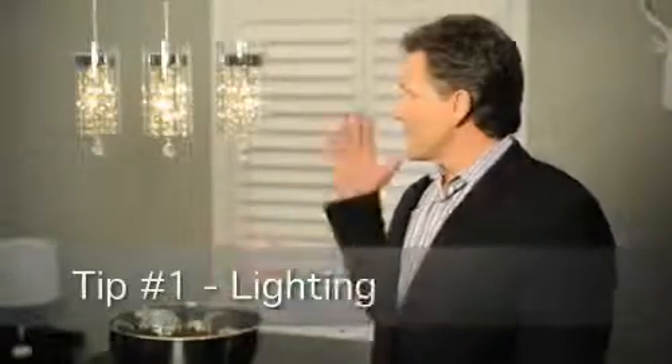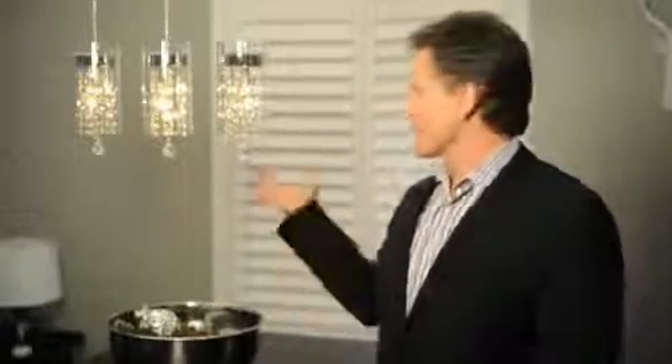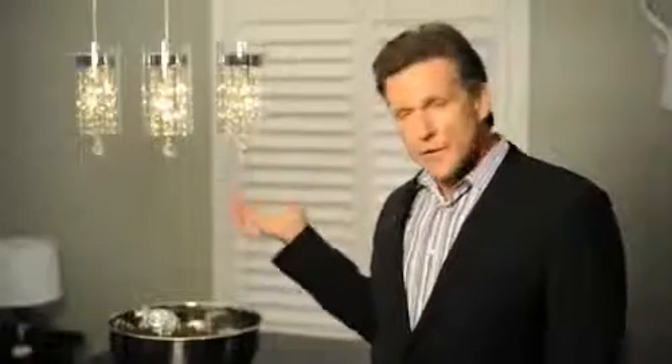Number one, let's talk about lighting. Over the last 10 to 15 years, homes tend to date themselves and lighting is one of the first things that people notice when they walk in your house. This light fixture, for example, is very modernistic. It's quite contemporary. It's very en vogue. It doesn't have to be a thousand dollars — you could find this light fixture for about a hundred and fifty dollars.